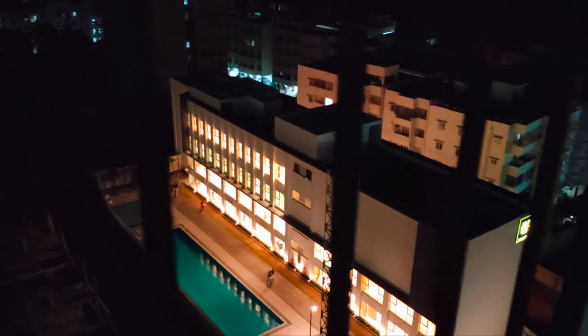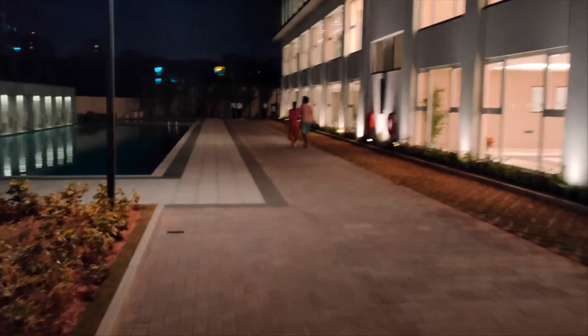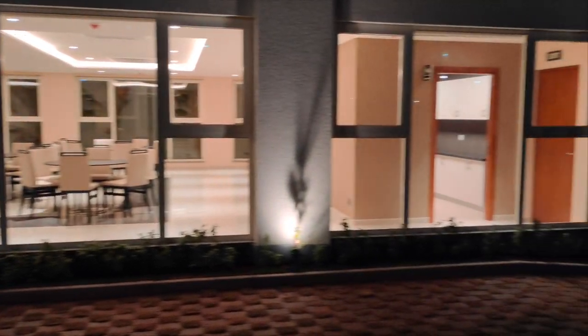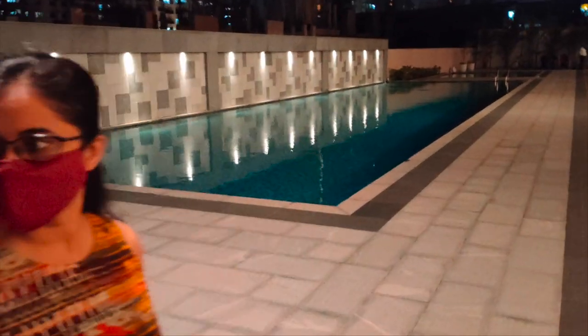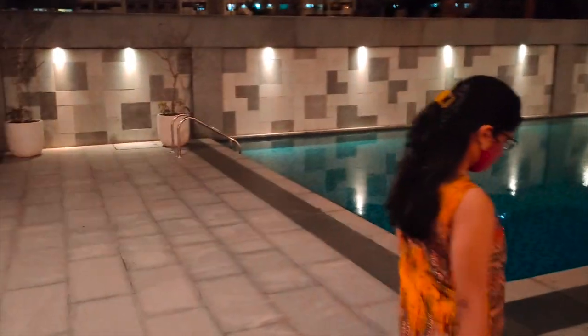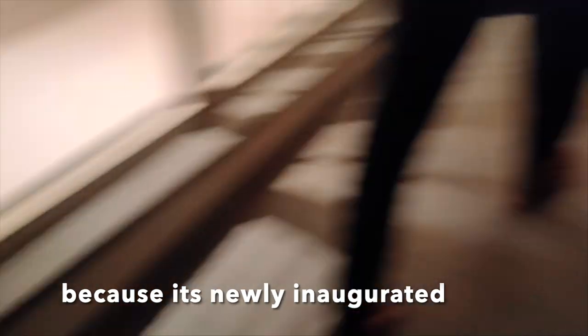Now we are going to go to the bottom — it's here in the clubhouse — so I can show you how it is inside. We are taking our shoes off here and now we are going inside.